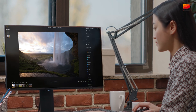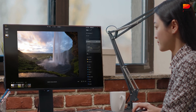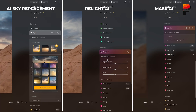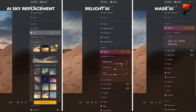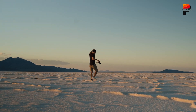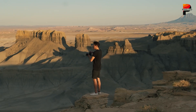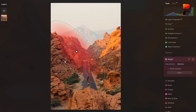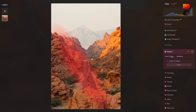Skylum Luminar Neo has solidified itself as one of the most powerful AI-driven photo editors available in 2025. With features like AI Sky Replacement, Relight AI, Mask AI, and enhanced performance, it delivers exceptional value for photographers of all levels. For those looking for an AI-driven editor that balances automation with creative control, Luminar Neo is undoubtedly one of the best options in 2025.